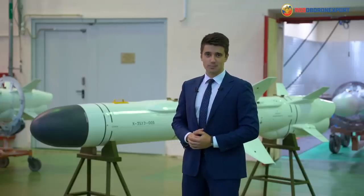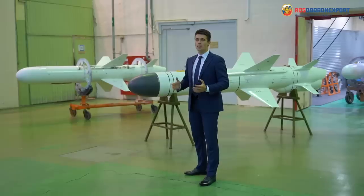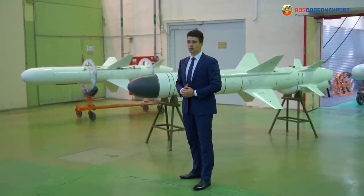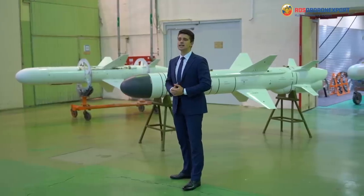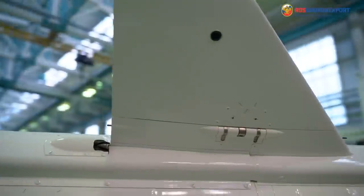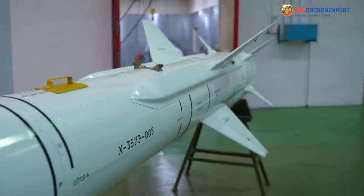Good day, dear ladies and gentlemen! We are glad to welcome you at Tactical Missiles Corporation, where modern powerful guided missiles are designed and serially manufactured. Today, let's have a look at the KH-35UE tactical anti-ship missile developed and produced at the Tactical Missile Corporation manufacturing plant.